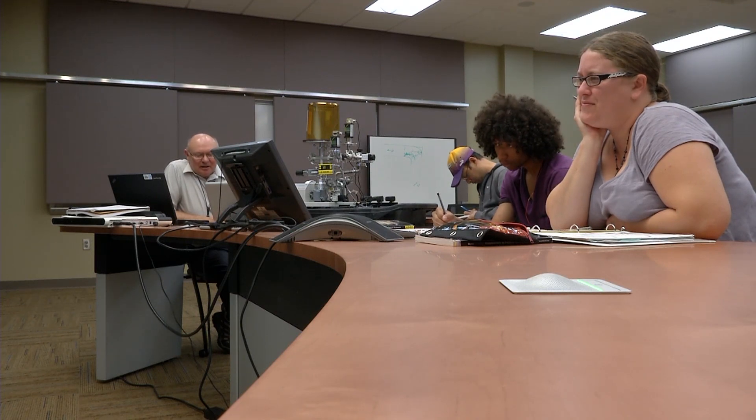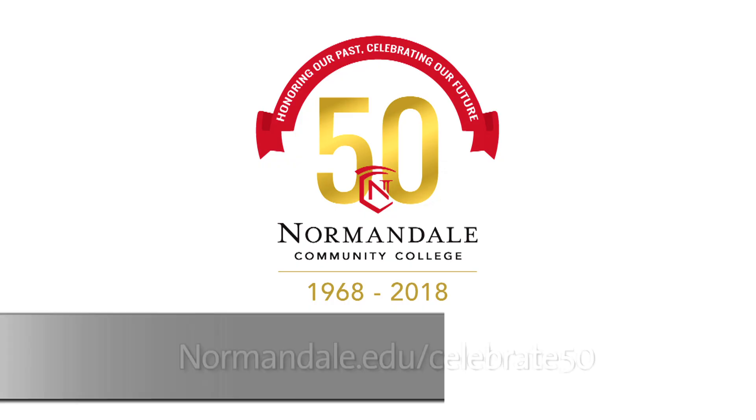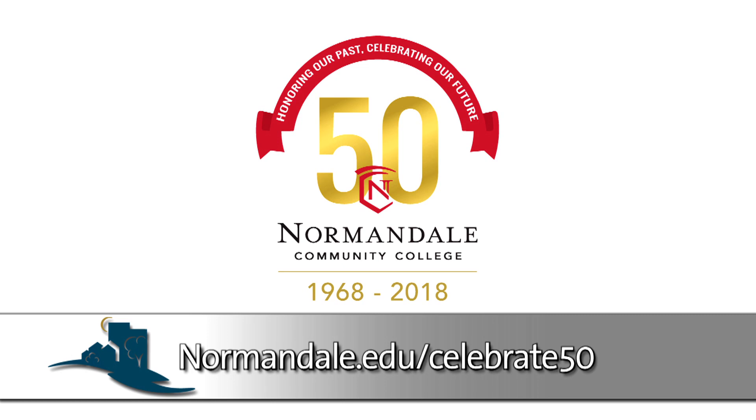There will be many other events for the 50th anniversary. To get more information, go to normandale.edu/celebrate50.